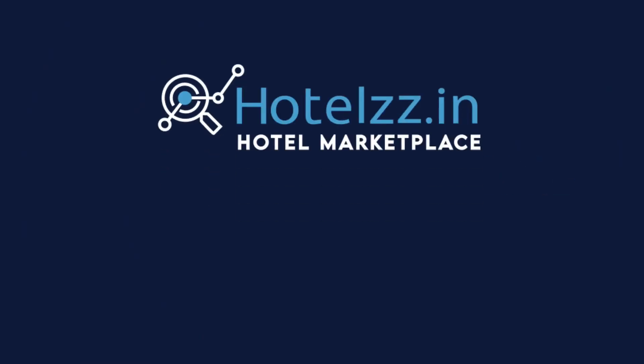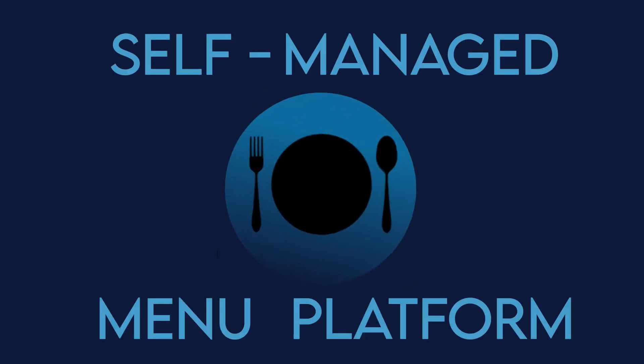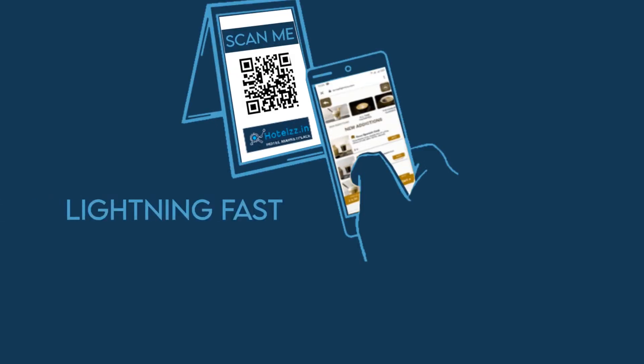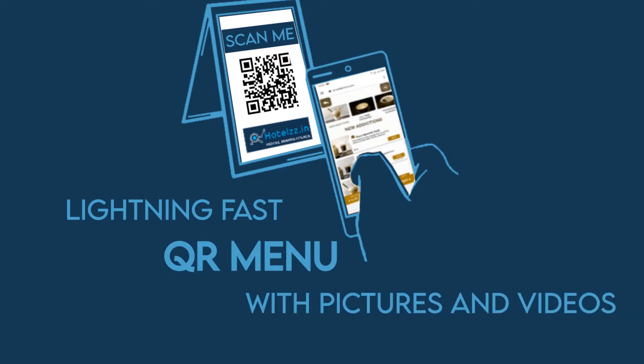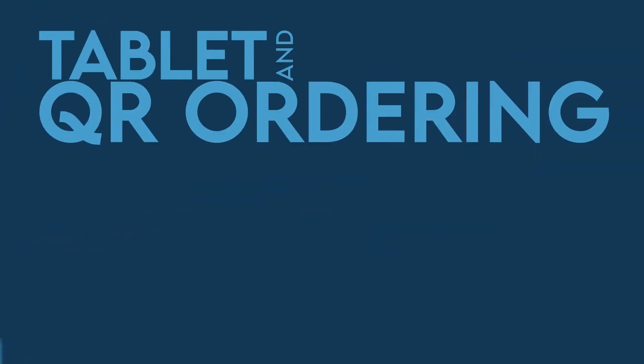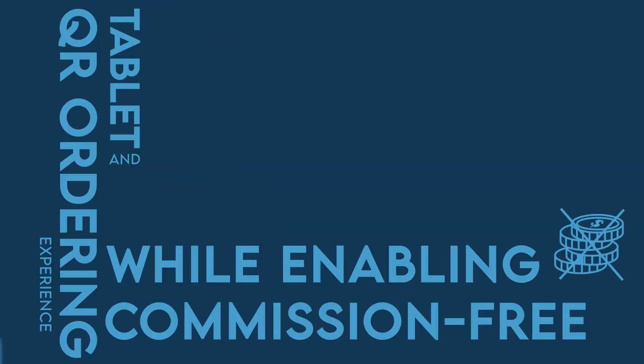Then welcome to Hotels.in, a hotel's marketplace — an all-in-one self-service menu platform which will help you with a tablet menu to customize your orders, and a QR scan which is a lightning-fast technology to order food with pictures and videos. Delivering a fluid tablet and QR ordering experience while enabling you a commission-free sale.